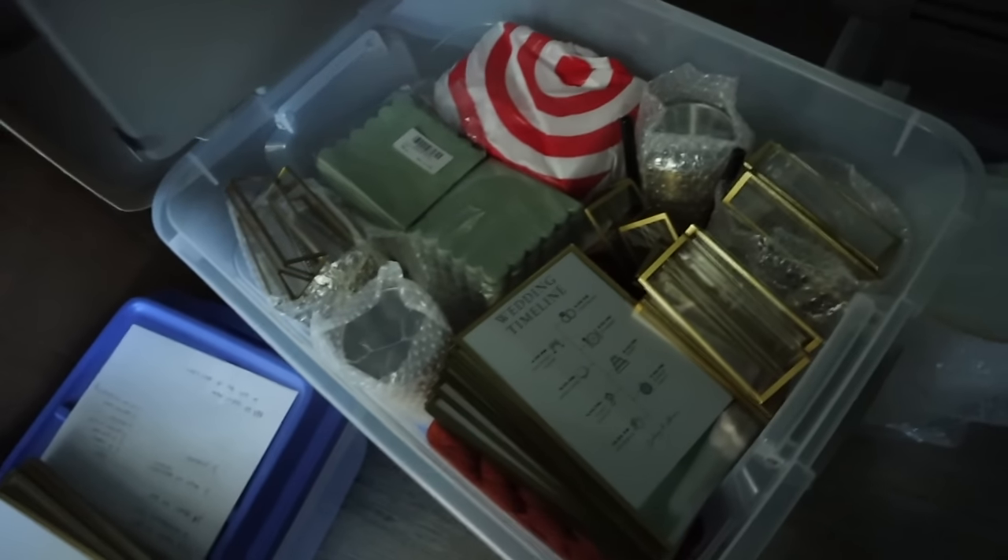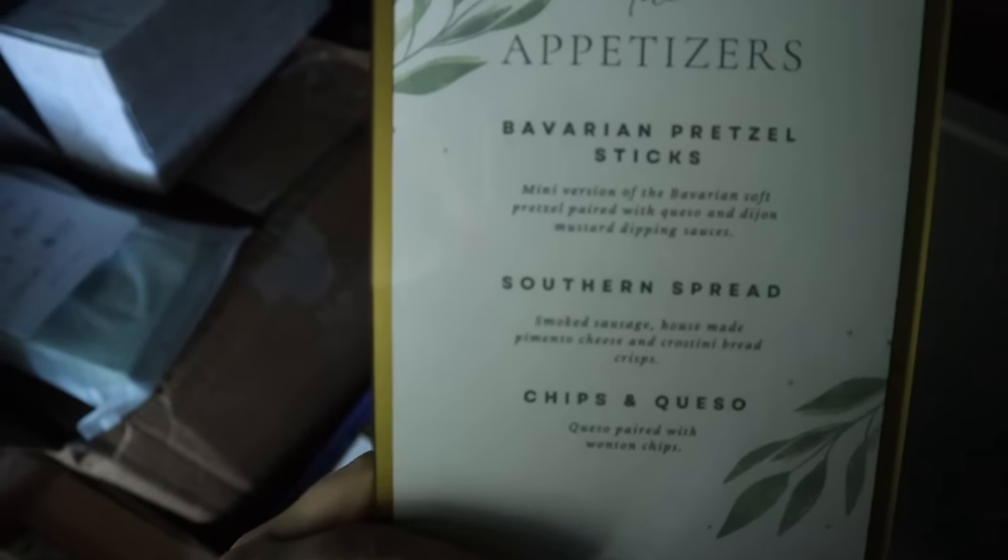So I'm packing up all the boxes — this is box one, and it's just all of the table stuff basically, table decor and whatnot, and I'm going to label it. I also just made this.